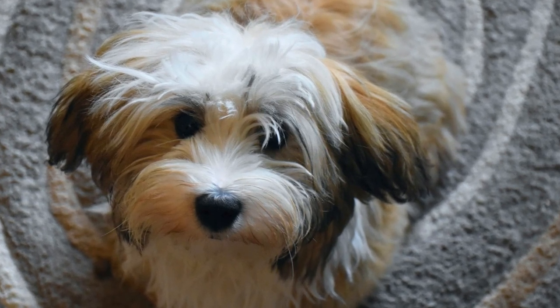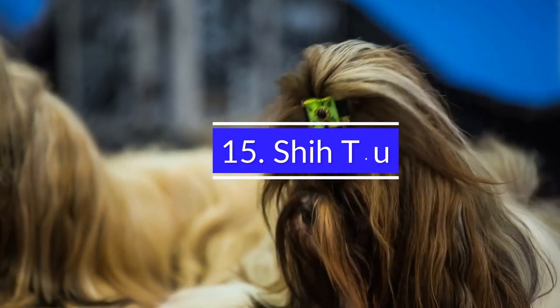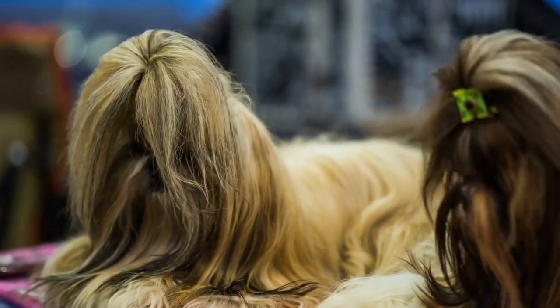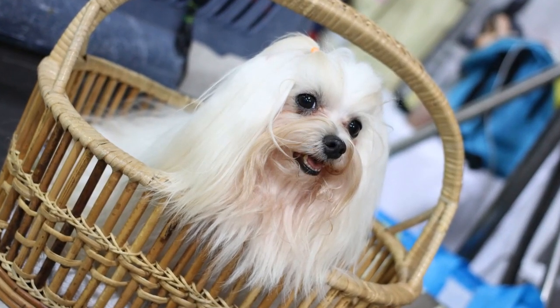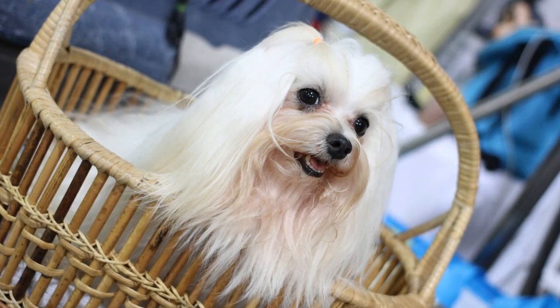Havanese is a great choice for busy dog parents. 15. Shih Tzu. A Shih Tzu is a popular small dog breed, and the breed's popularity is increasing because of the dog's cuteness and good temperament. This dog breed is relatively low-maintenance, requiring only an average of 3 to 4 hours a day of exercise and 1 to 2 hours of grooming a week.